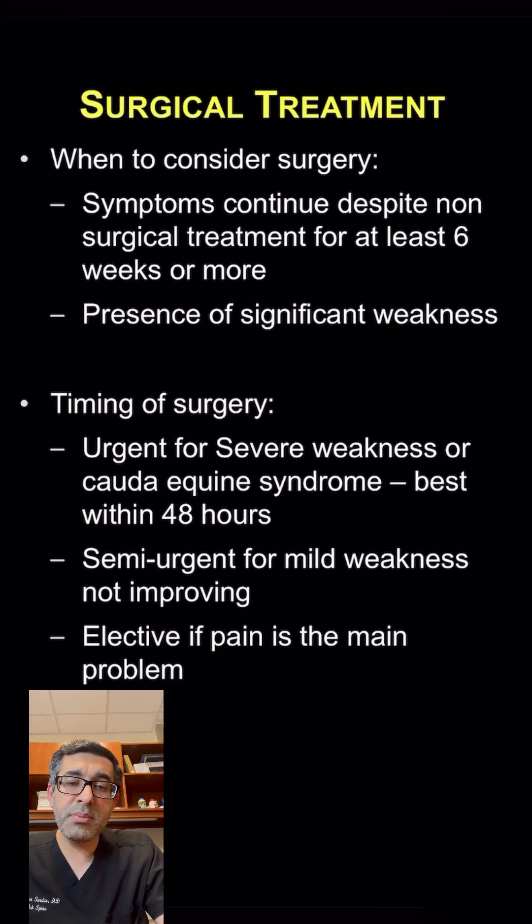Other times to consider surgical treatment are going to be in patients who have weakness, patients who have difficulty controlling their bowel or bladder — so those patients who have cauda equina syndrome.